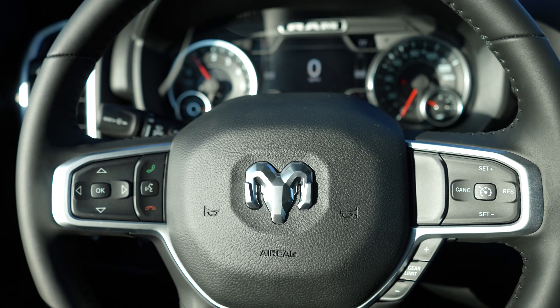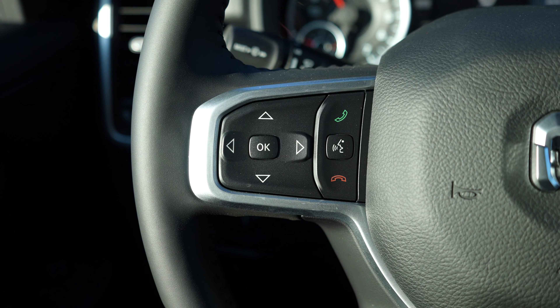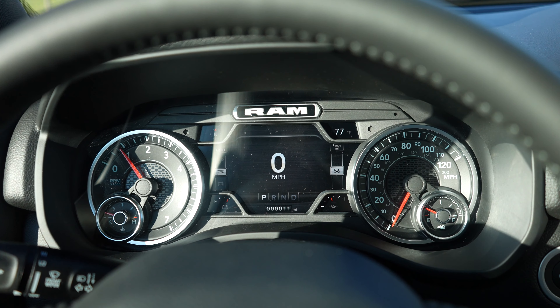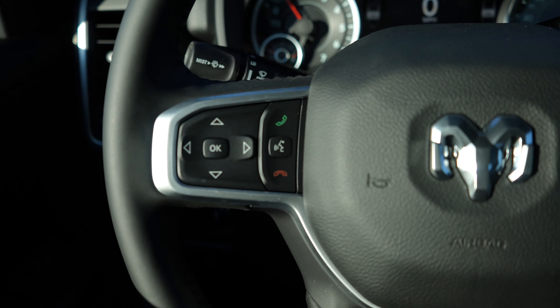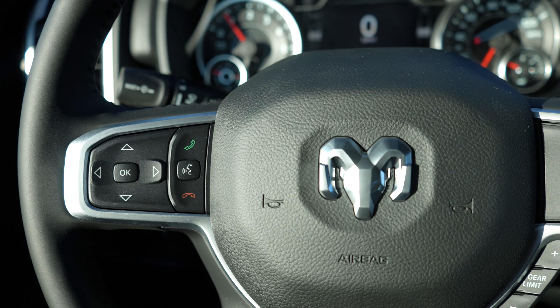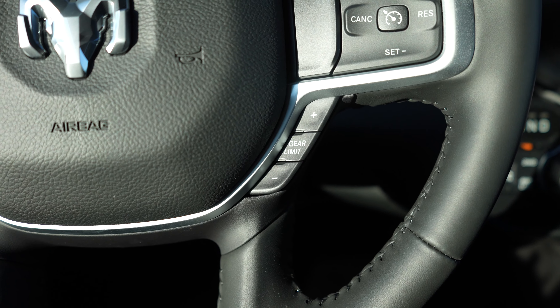Coming back to the steering wheel, it is leather wrapped. You do have your control pad right here for the center display. You also have your hands-free call buttons to the right of that. Over on this side we have all of your cruise control buttons as well as your gear limiter buttons.